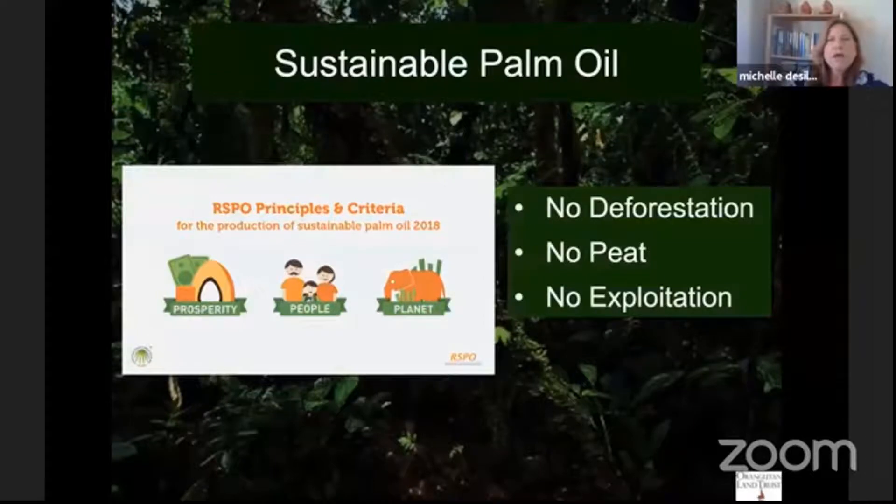A boycott is also ineffective. Despite calls from well-meaning people for boycotting palm oil, it hasn't gained any traction and hasn't slowed down palm oil production one bit. Even companies using 'free from' claims are not making any positive impact on what's happening on the ground. And let's say you put your chocolate bar or biscuit back on the shelf because it contains palm oil.